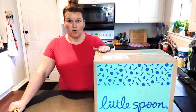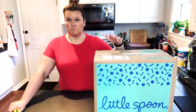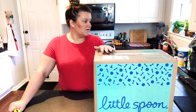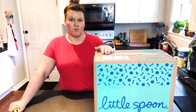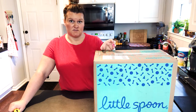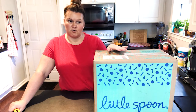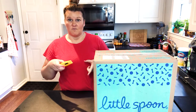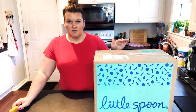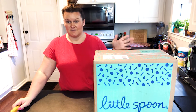They ship directly to your address, wherever you are. It can come to your home, or if you're going on vacation, you can arrange it to be shipped to your vacation spot — wherever you want it to go. You can pick how many meals come in your box. Little Spoon used to only have baby purees, but they started coming out with toddler plates — a little plate with a well-balanced, all-organic meal. You just pop it in the microwave and heat it for one minute. It's so easy.